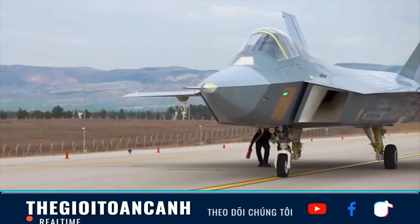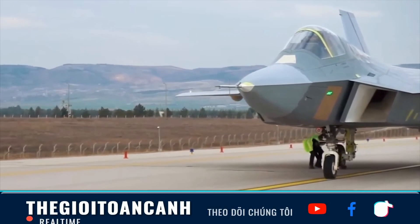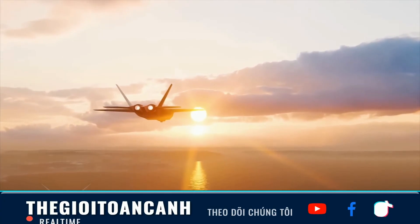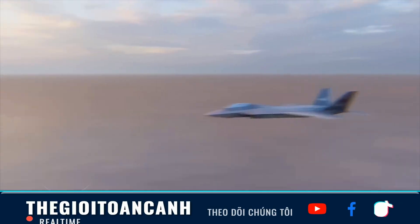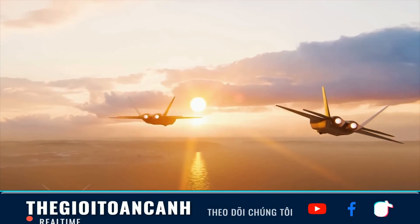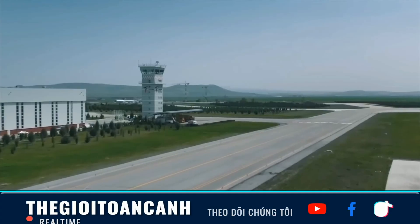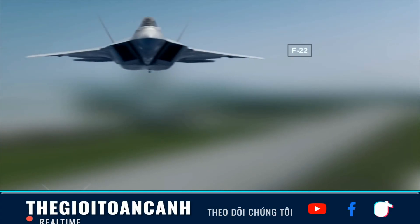Welcome, and thank you for tuning in to the Military Science segment. Ladies and gentlemen, the race to develop fifth-generation stealth fighters is not just a technological competition. It is a complex geopolitical chess match where a single component can determine the fate of a multi-billion dollar program.